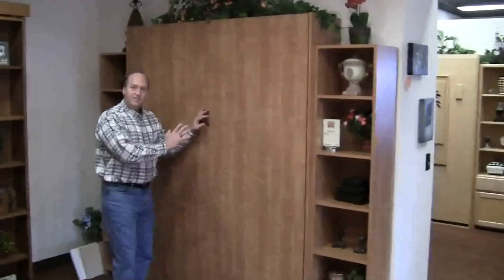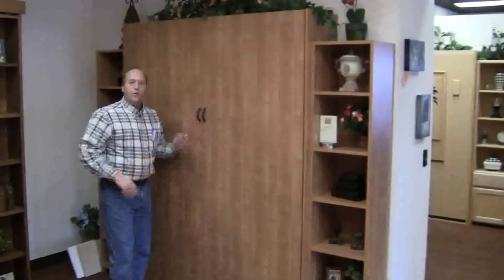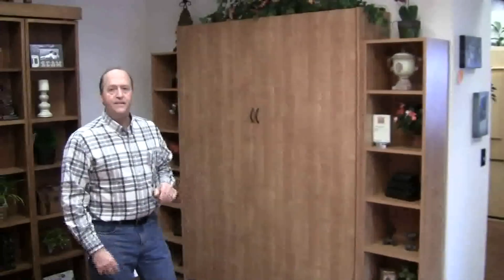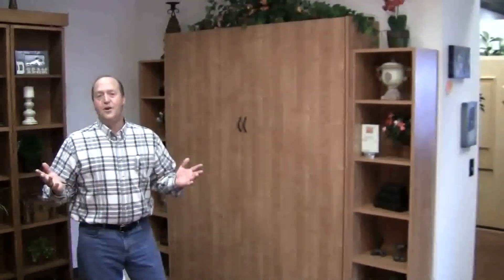This only takes 16 inches of depth. When you compare that to a sleeper sofa or a futon, this takes one-fifth of the actual room in your room. So this is a much better space-saving solution than any of your other options.